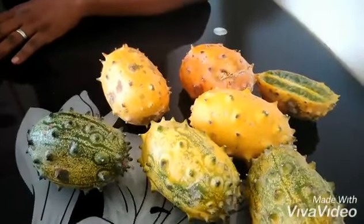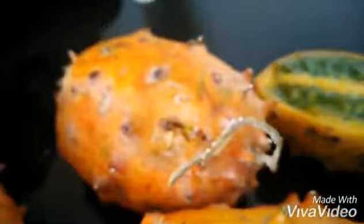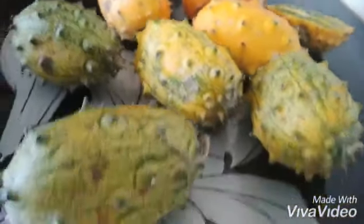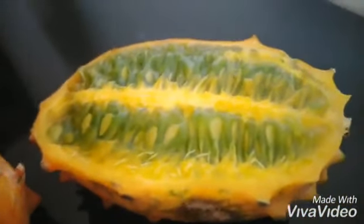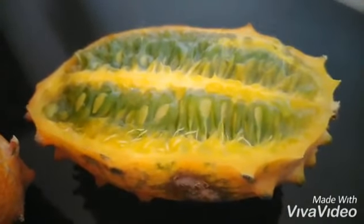The fifth benefit: a thorn melon is rich in magnesium that helps to manage your blood sugar, hence it helps with diabetes. Point number six: it is rich in sodium and water that helps you stay hydrated. In case you have a stroke, it aids in recovering from heat or sunstroke.